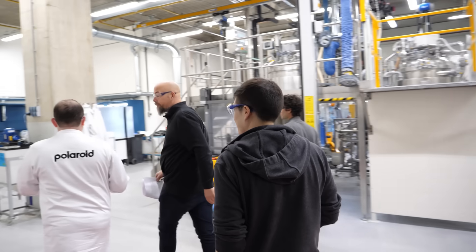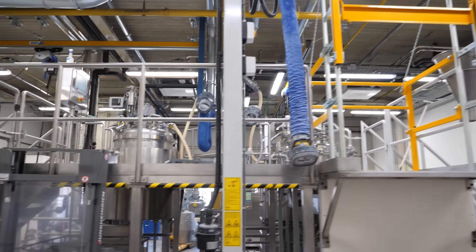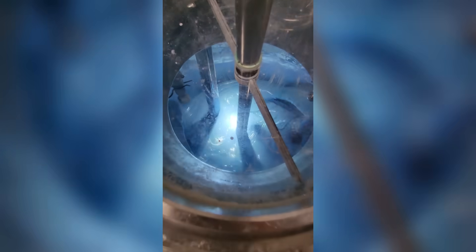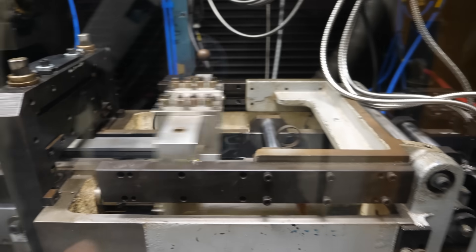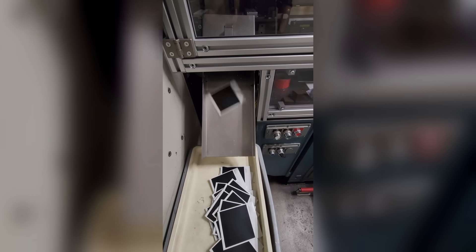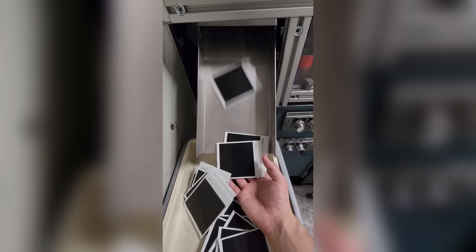Besides stealing secrets, what was also really interesting was the tour that I was actually invited for. We were able to see everything, including all of the machinery and equipment that's used for the production of their film. It was also really impressive to know that this factory, located in the Netherlands, is the only one that exists, and it produces the world's supply of Polaroid film.